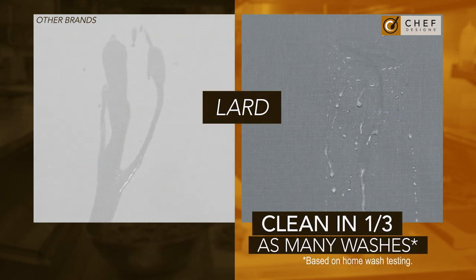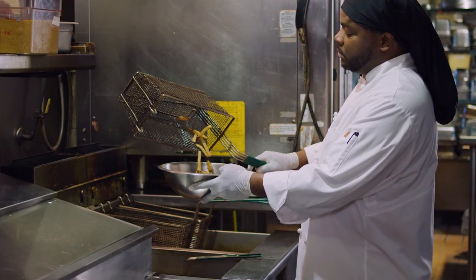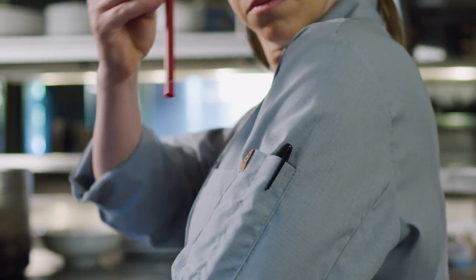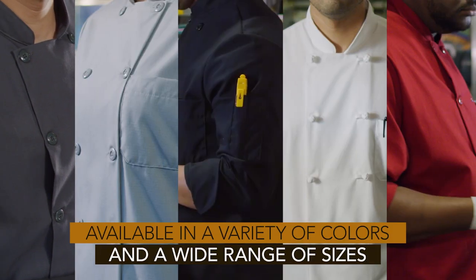It also gets cleaner in fewer washes than the competition. Designed with chefs in mind, available in two popular styles. Extra pockets bring added utility. Choose from multiple colors and sizes.